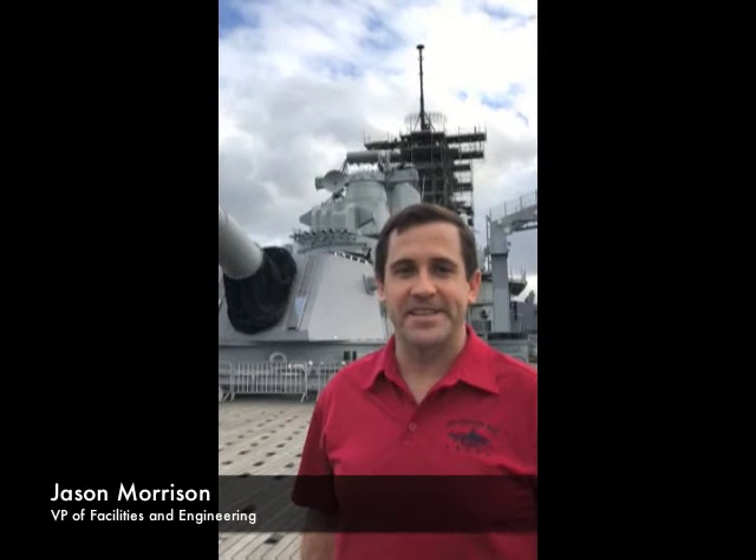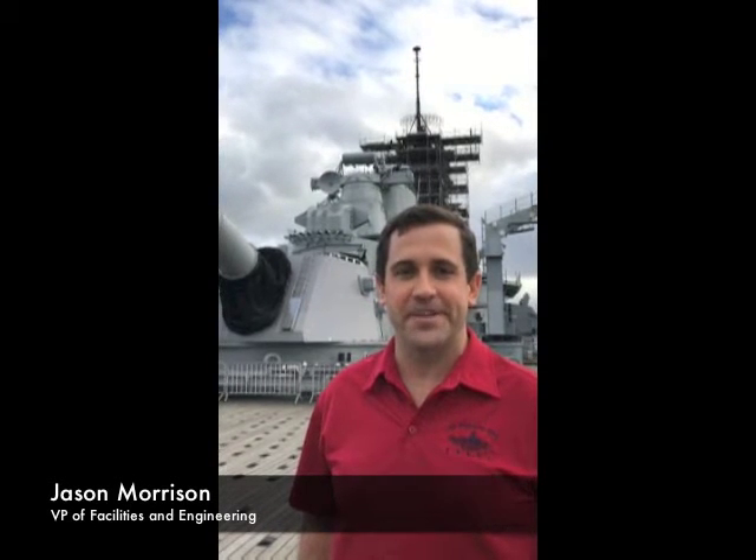Hi, this is 63 seconds about the Battleship Missouri's 2017 superstructure work. My name is Jason Morrison. I'm the Vice President of Facilities and Engineering here at the Battleship Missouri.